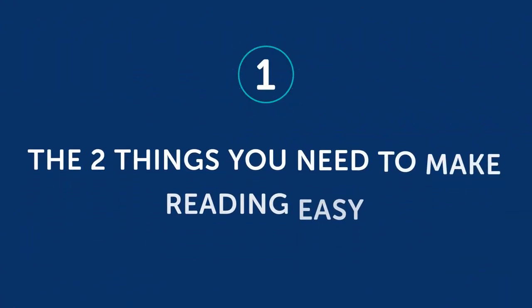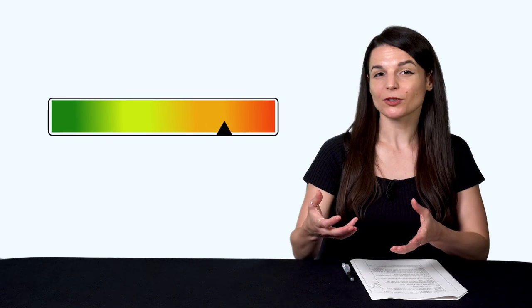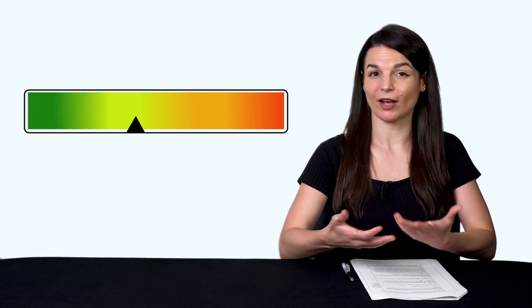Also, reading is something you can do without a teacher, on your own time and on your own terms, which makes it an easy skill to practice. So how can you make it easier? There are two tricks to making reading easier. First, the two things you need to make reading easy. You need level-appropriate reading material. The books you struggled with were likely not for your level. And if you had something for your level, you wouldn't need a dictionary every five seconds.